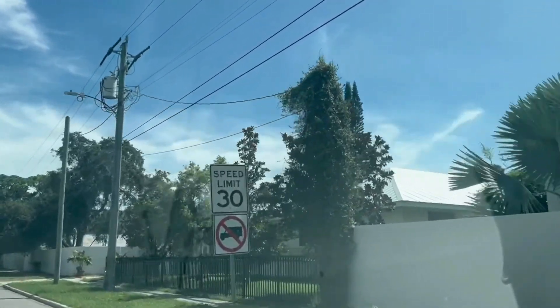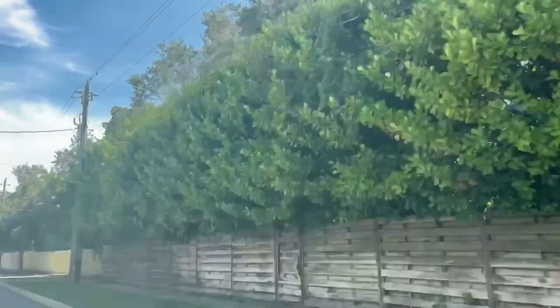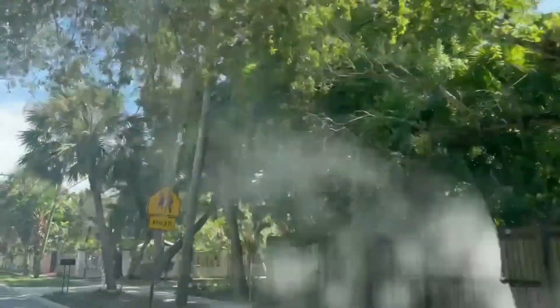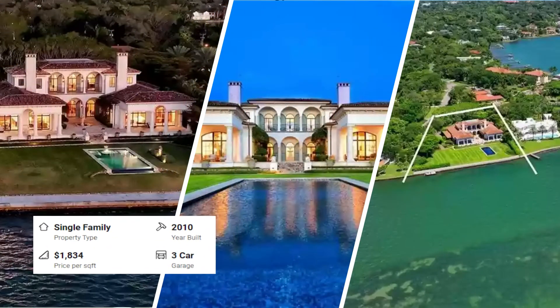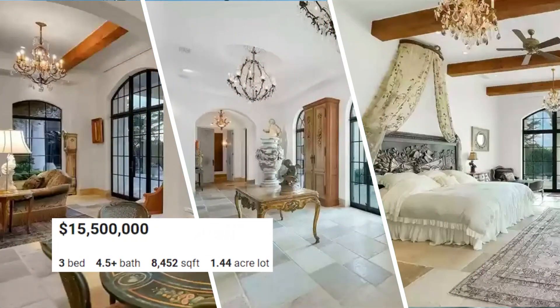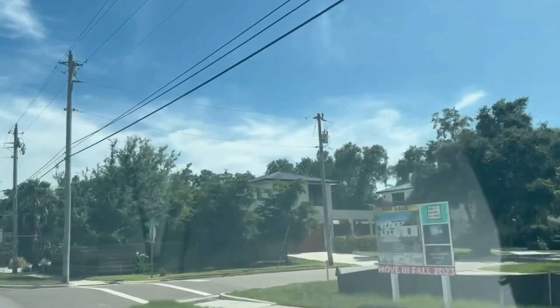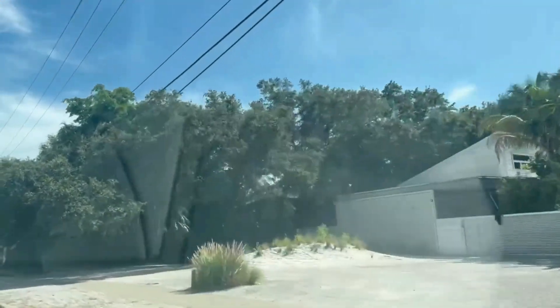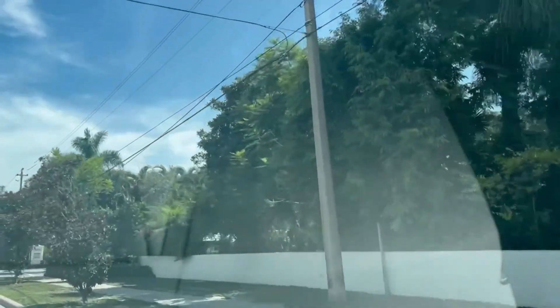We're continuing down Osprey heading south. This is the area called west of the trail. There are a lot of older homes, but also a lot of brand new two-story homes with modern architecture. What a lot of people do is buy one of the older homes and do a tear-down, then build something brand new that suits their taste. As far as anything within 20 years of age, the price starts around a million and up — all the way up to 15 million depending on how close you get to the water. These are beautiful lots with lots of mature landscaping. This is also on the way to Southside Elementary, one of the best elementary schools in our area. West of the trail is one of the most desired neighborhoods in our area for sure.